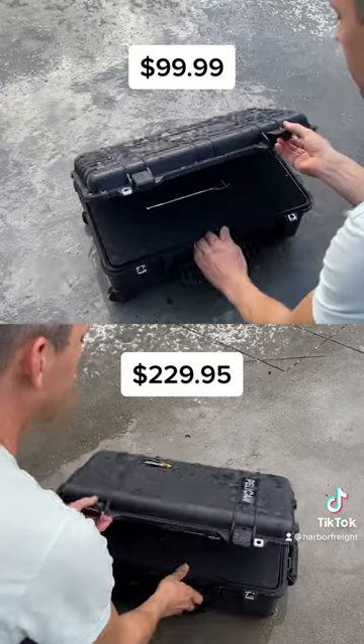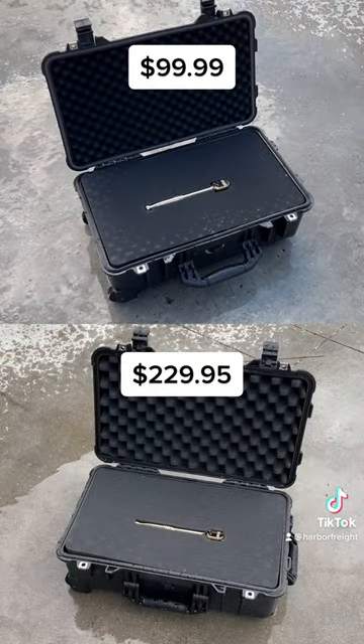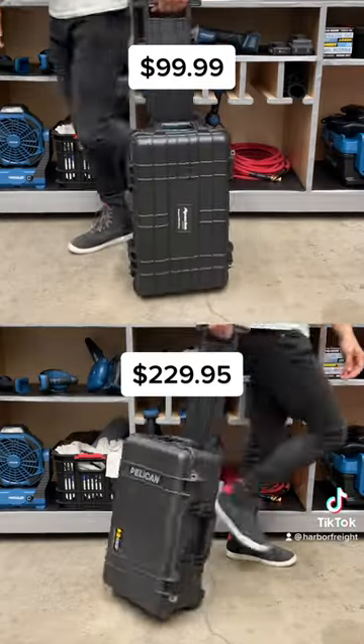Oh, and did we mention the price? The Apache is less than half the cost of the Pelican. You choose.